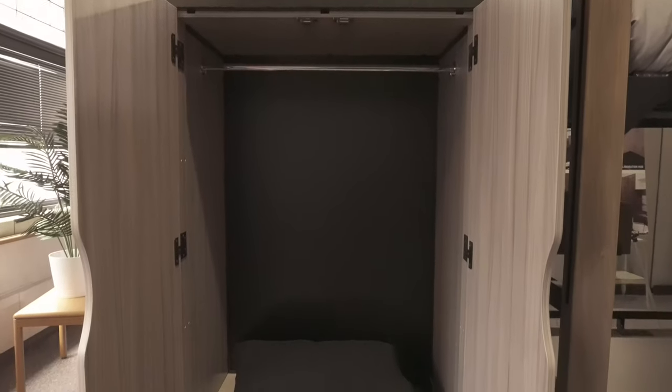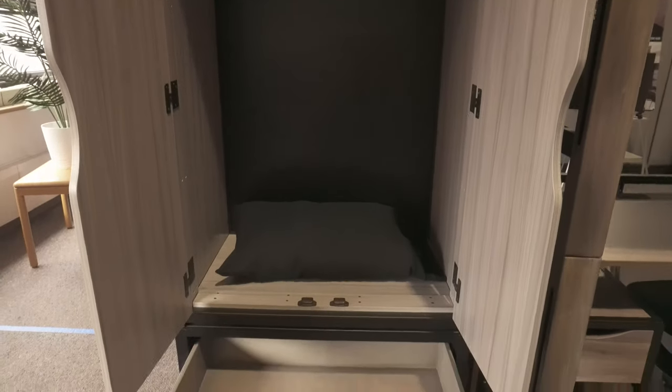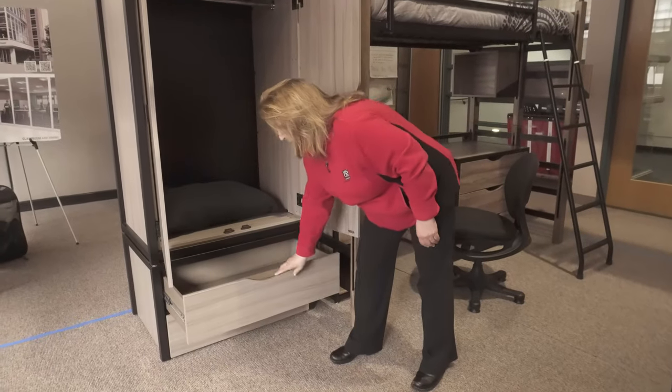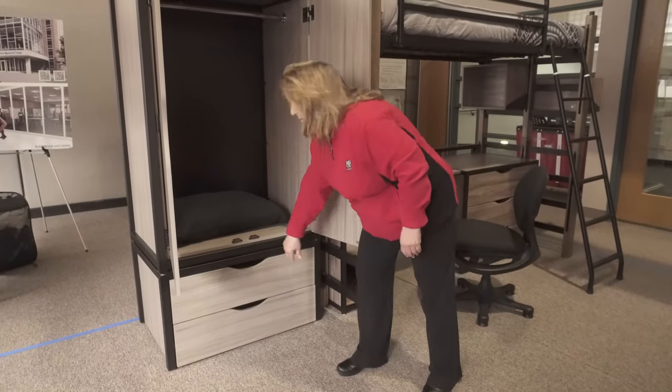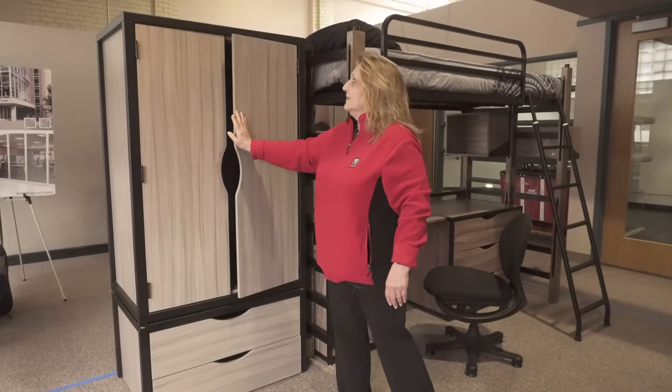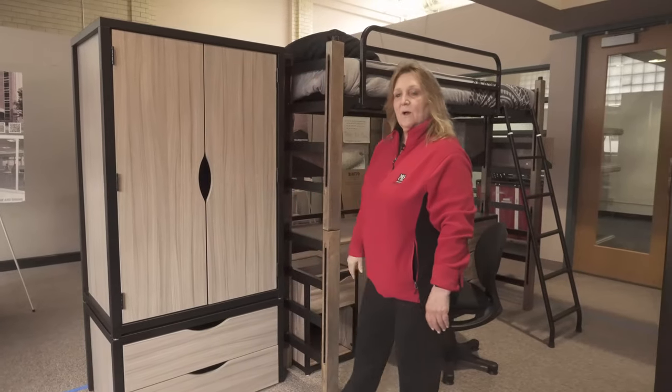Every person will also have this wardrobe. This is to hang your clothes, and then there are two drawers underneath it as well. You'd be able to stack things on top because the ceiling is pretty tall in your room.